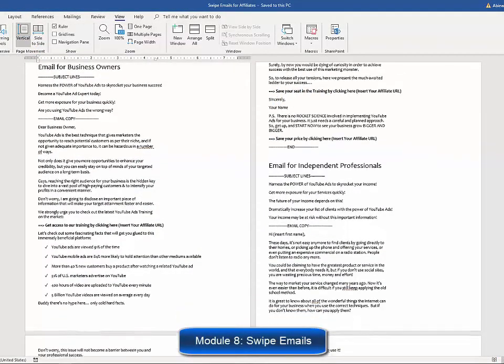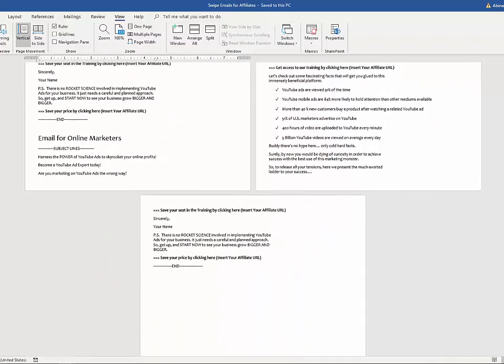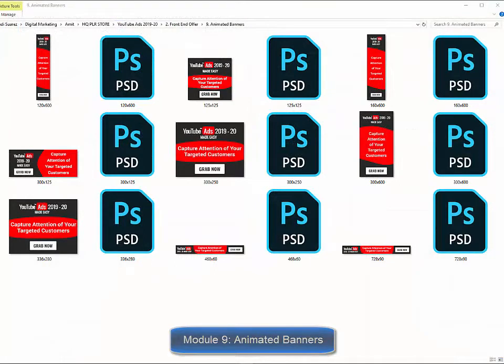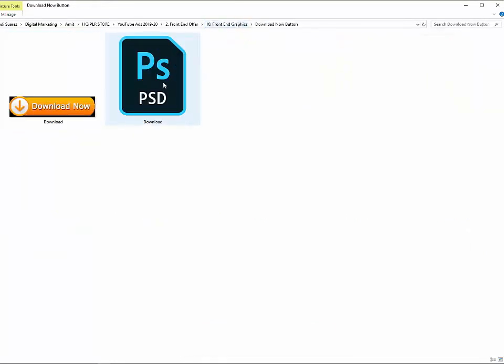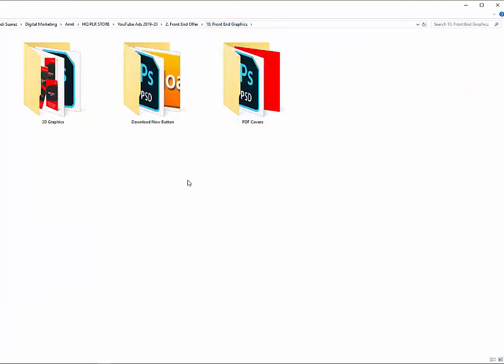Module number eight, swipe emails for affiliates. They have prepared a set of highly effective emails ready to use so you can provide them to your affiliates to skyrocket your sales by promoting your training. Module number nine, complete set of animated banners. Animated banners grab viewers' attention a lot more. They have created a complete set so you don't have to spend unnecessary time and money creating them. Module number ten, complete set of professional graphics, including every single graphic you'll ever need — a complete set of 3D e-cover graphics, download button, complete set of graphics for all PDF files, etc.